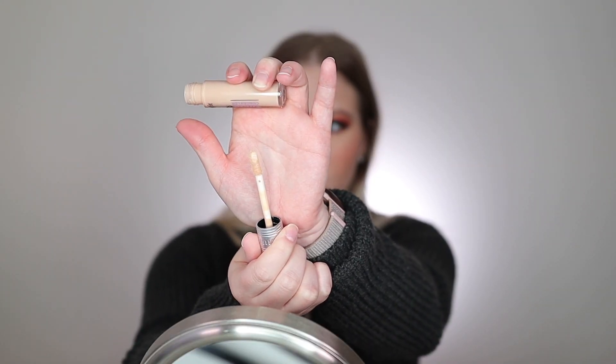My favorite out of all the concealers is probably the Benefit Boing Cakeless Concealer. I will say if you keep going in over and over it eventually will become cakey — I don't love when brands market something as cakeless because naturally, more product means more cakiness. But this is really good. I have shade number two, which is a very peach undertone to cancel out blue or purple hues under the eyes. You can see you can't even see my dark circles — it's very brightening. Full coverage, a little goes a long way. The doe-foot applicator is unique — it actually has a hole in it. The packaging looks like a little pencil, really cute.